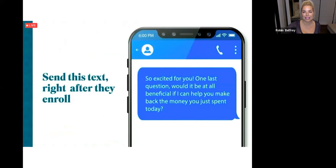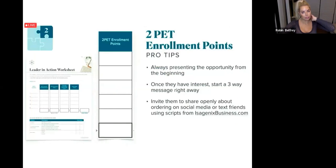This is some verbiage you can use with the PVC welcome email — 'So excited for you! Would it be beneficial if I helped you make back the money you just spent today?' You can sometimes say it after you talk to someone. I love the verbiage on PVC 1-2-3 — sending that welcome video again. Not everybody's doing this. Once they have interest, start a three-way message right away.